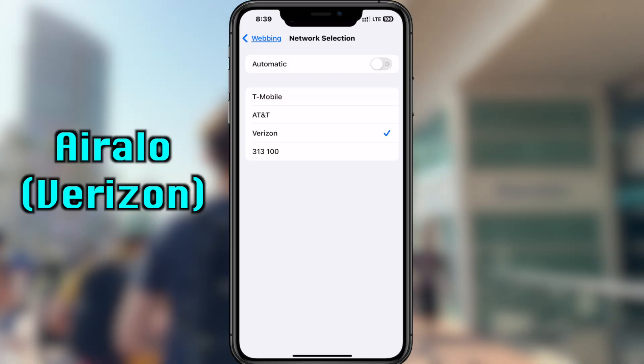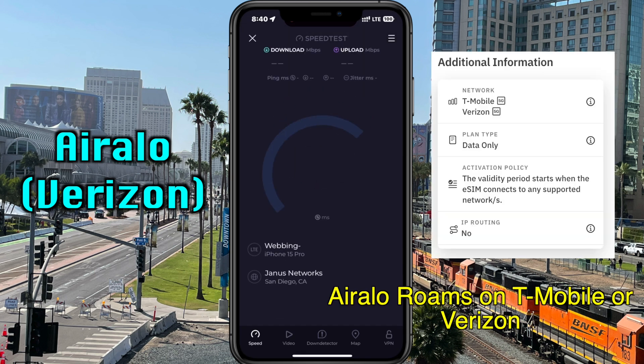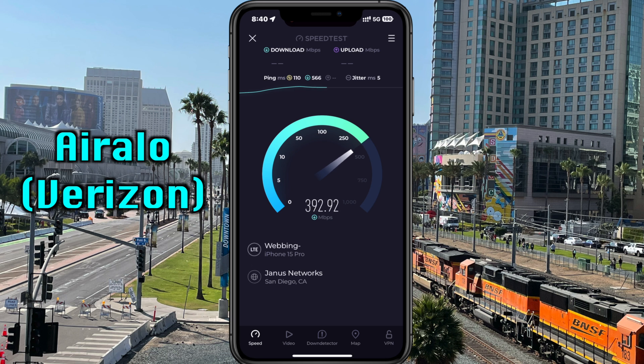I also wanted to see what would happen if I switched over to Verizon, because with Airalo you can actually choose between T-Mobile and Verizon. When I was outdoors on Verizon, I was getting close to 400 megabits per second. So it was pretty good when I had Airalo connected to Verizon outdoors.